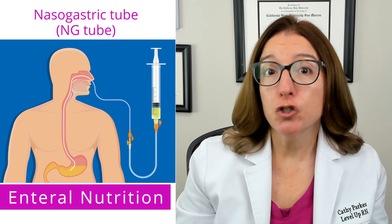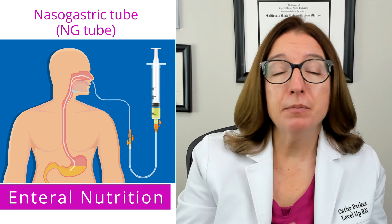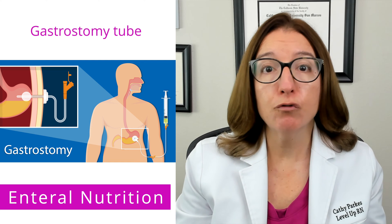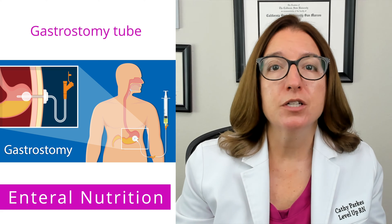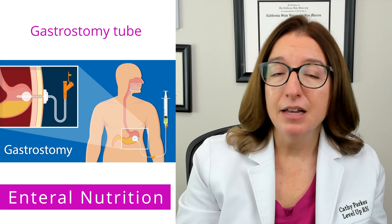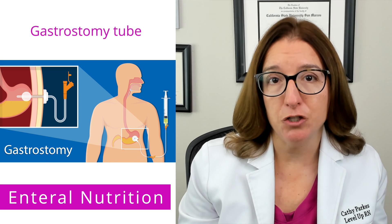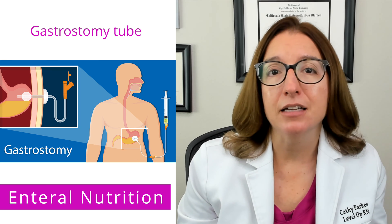If a patient only requires short-term enteral nutrition, then something like a nasogastric tube can be used to deliver nutrients. However, if the patient requires long-term enteral nutrition — over four weeks — then they will require placement of a gastrostomy tube, which passes through the abdominal wall into the gastric cavity. This tube is often placed in a procedure called percutaneous endoscopic gastrostomy, or a PEG procedure, and the tube placed is referred to as a PEG tube.